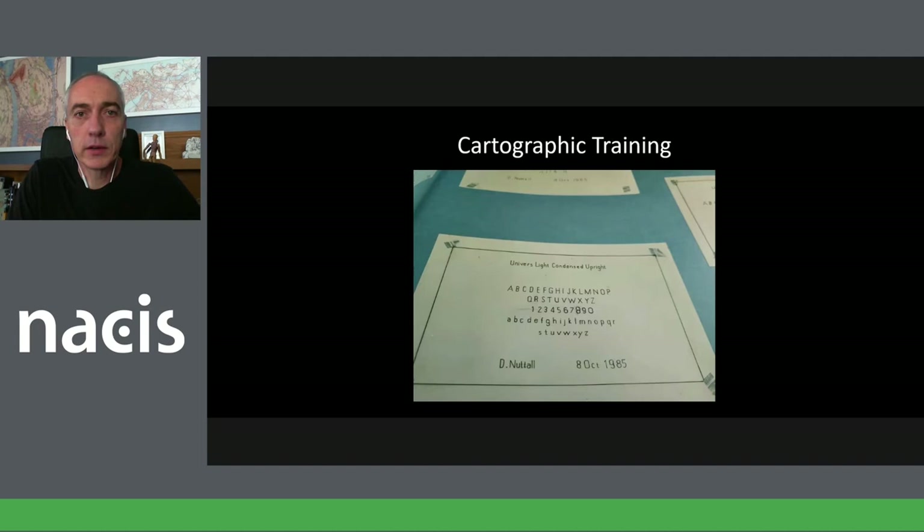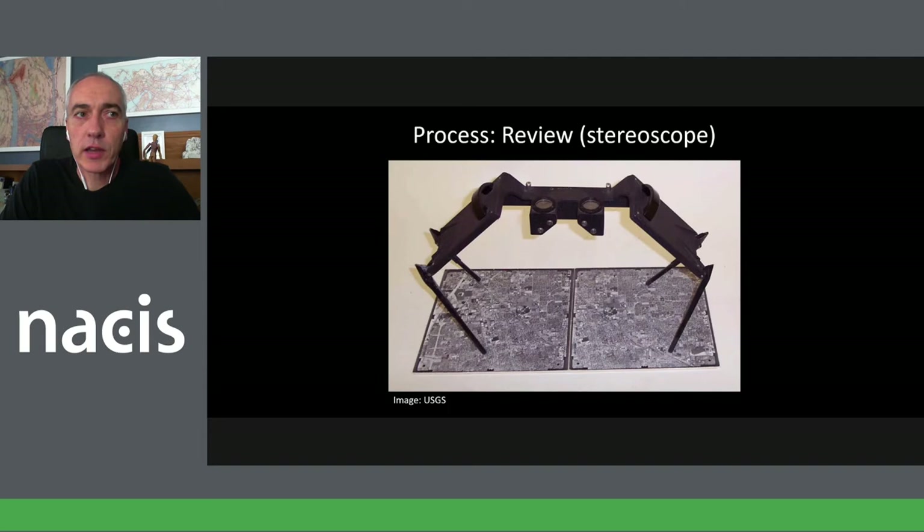Handwritten text and learning different fonts was another early part of the training. Some people might be familiar with a stereoscope — one of my favorite assignments was reviewing existing maps to determine whether they should be updated with a new overlay of changes, or go back into full production for a completely new edition. A new map would take six months from start to finish. I also loved the stereoscope because you could see in 3D — learning how to judge the height of buildings and what shadows really look like versus buildings.